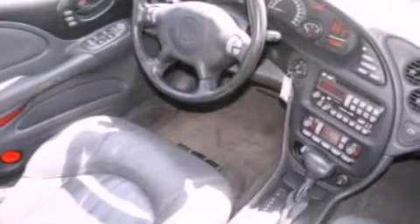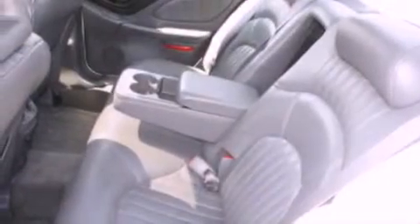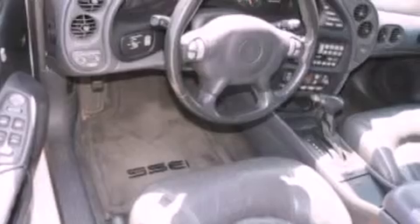The following features are also included: memory settings for the driver's seat positions so you can recall your favorite position with the push of one button, a power passenger seat, cruise control, a CD player, and a four-wheel independent suspension.